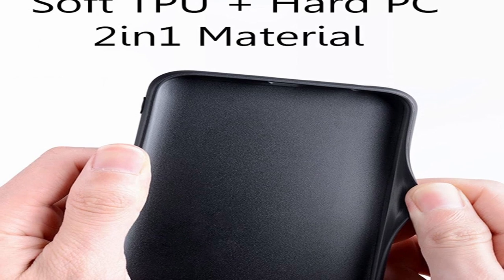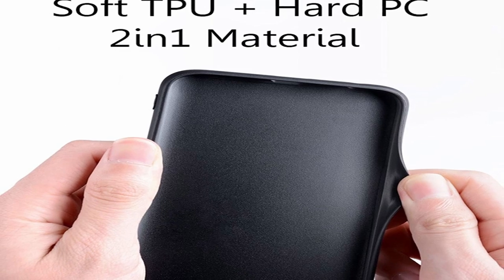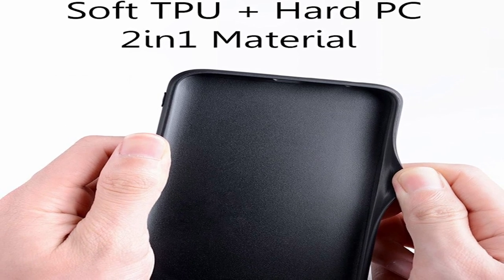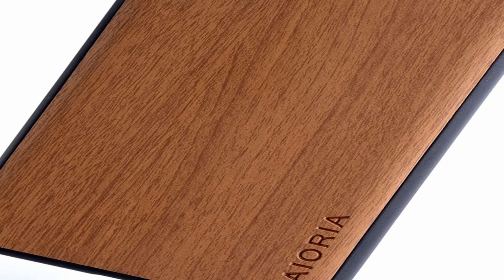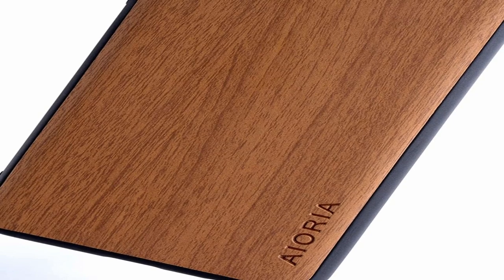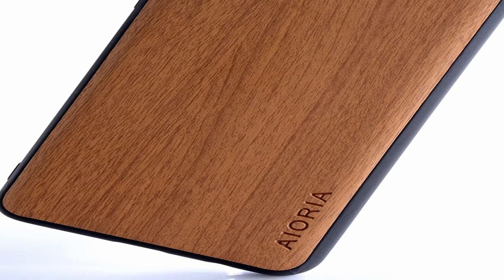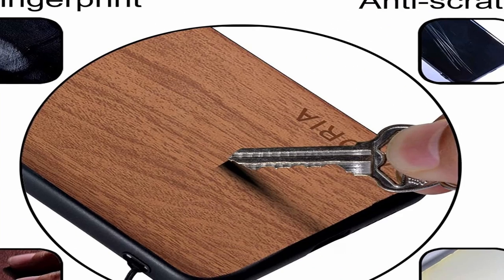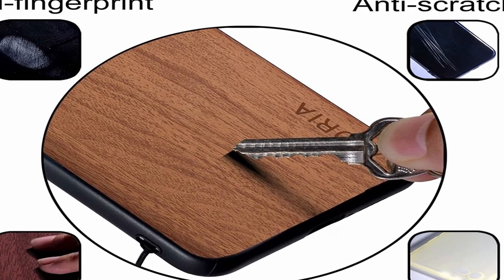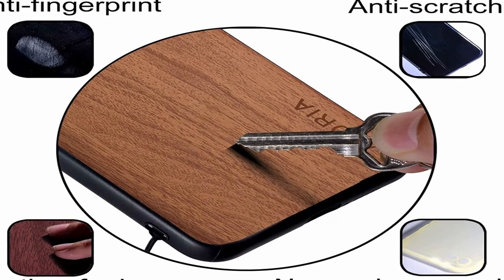Not only do these cases look great, but they also provide unparalleled protection for your phone. Made to fit the Google Pixel Fold, these cases ensure that your phone is fully protected from any damage. The case is made of a soft TPU material that is both flexible and shock absorbent, ensuring that your phone remains safe from any bumps and drops. The Oil Magpie Wood Grain cases feature raised edges that provide additional protection for your phone's screen and camera, so you can rest easy even if it accidentally falls flat on its face.